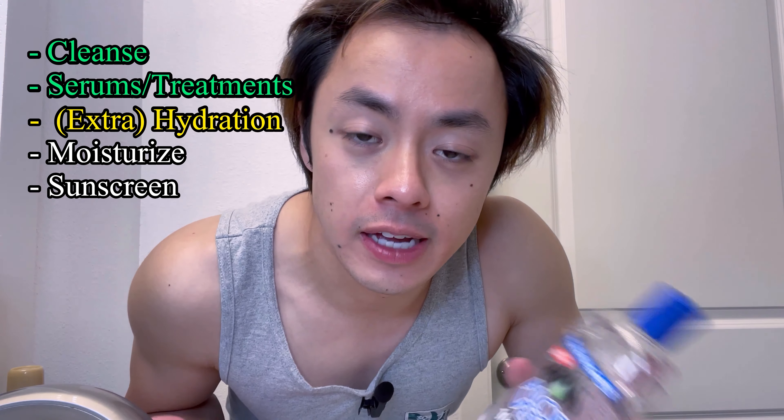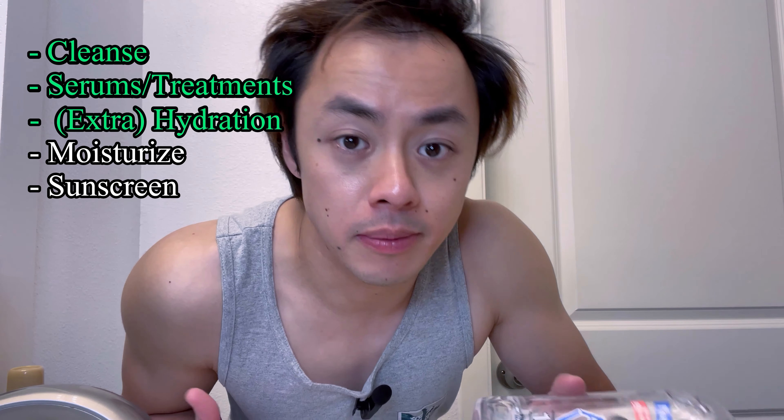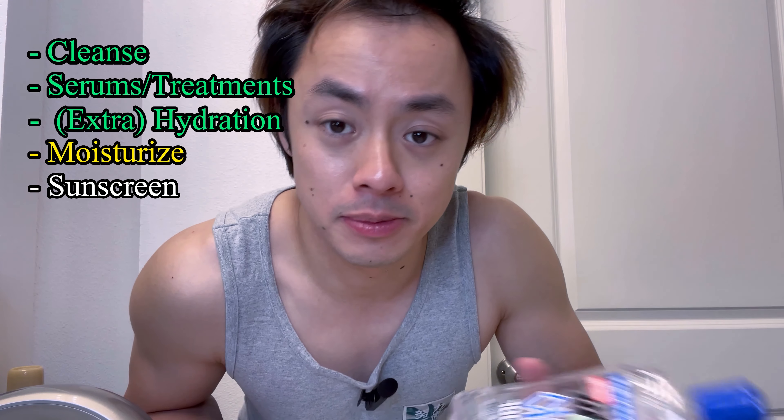And there we go, my skin is nice and hydrated and I'm ready to move on to my moisturizer step for some extra hydration and finish things off with SPF.